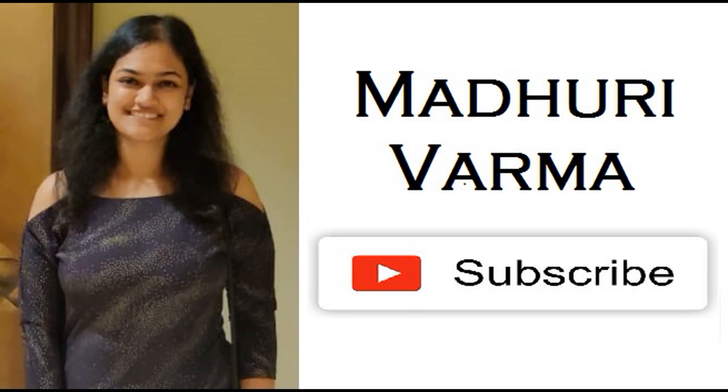Hi guys, welcome back to my channel. A huge thank you to everyone who has subscribed — the YouTube family is now 250 strong, and it wouldn't have been possible without your support. I know it's a long way to go but I still like celebrating all these little milestones, so thank you so much. If you haven't subscribed yet, why not pause the video, go to that subscribe button, click it, and click the bell icon next to it.